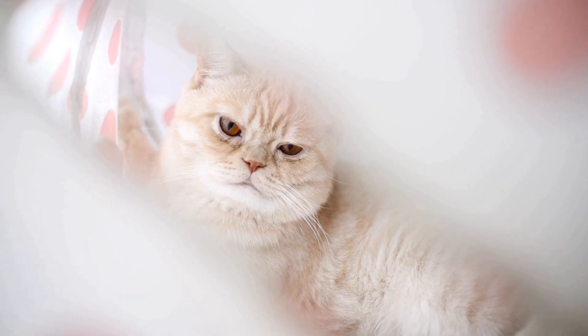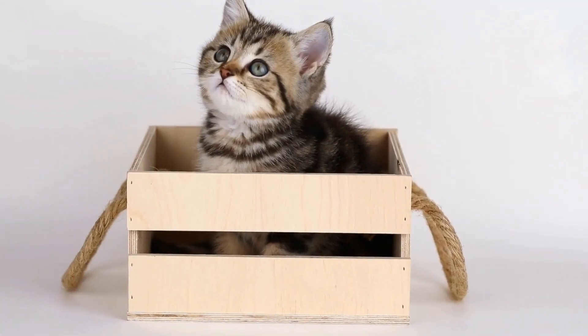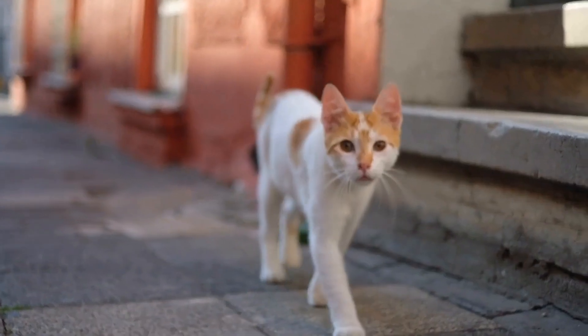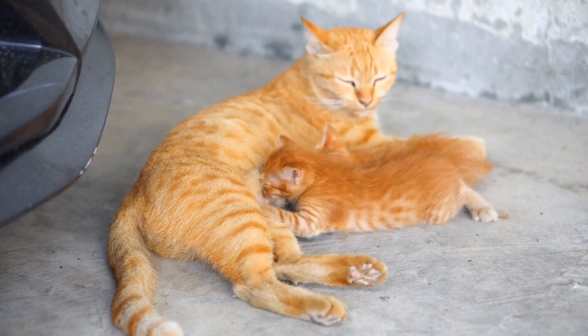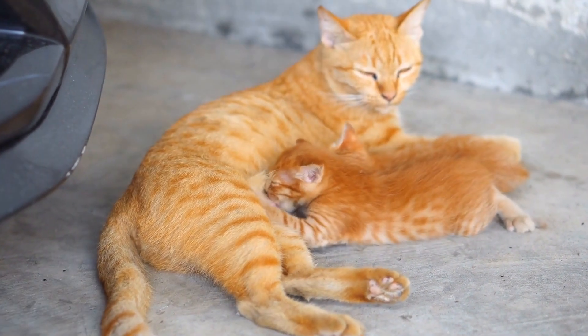Regular Exercise. Providing your cat with regular exercise is essential for its physical and mental well-being. Engage your cat in interactive play sessions using toys like feather wands or laser pointers. This helps release any pent-up energy and reduces the likelihood of aggressive behavior.